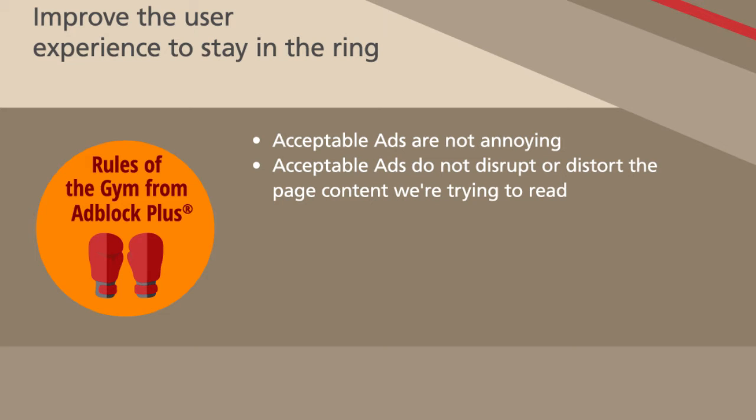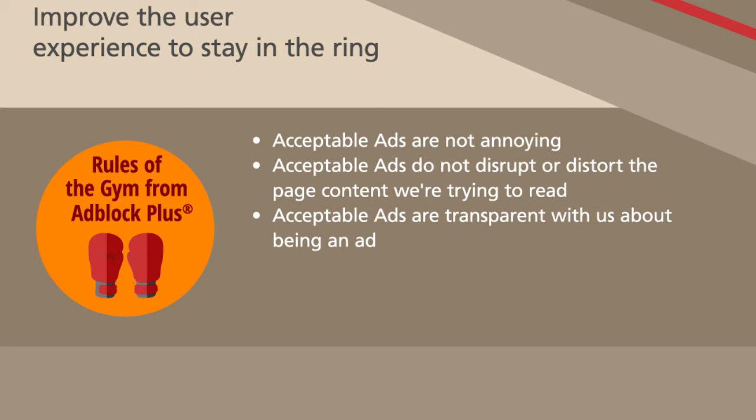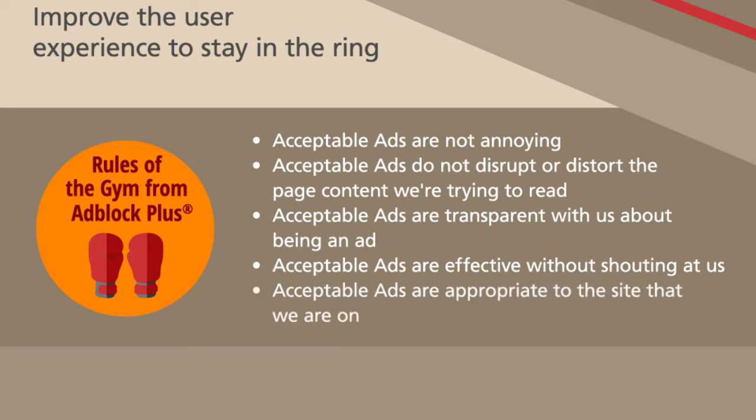Number 3: Acceptable ads are transparent with us about being an ad. Number 4: Acceptable ads are effective without shouting at us. And number 5: Acceptable ads are appropriate to the site that we are on.